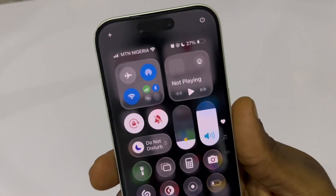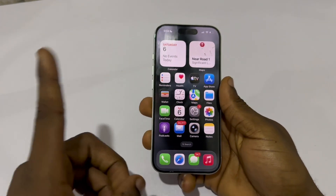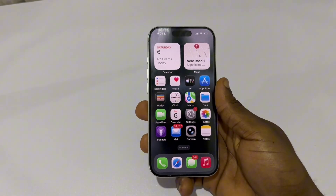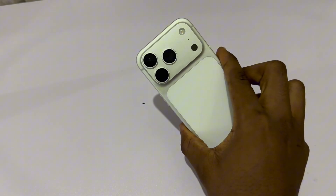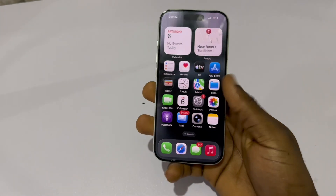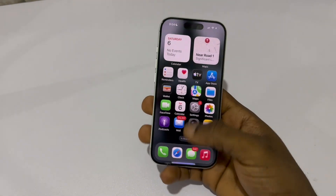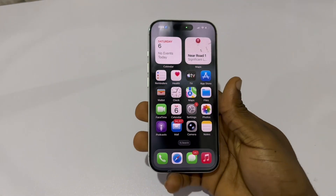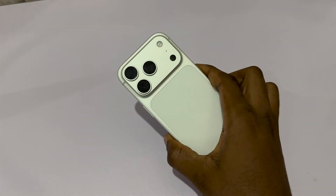So stop swiping away your apps — you're not helping your iPhone at all. Instead, control the background activity, battery usage, and location settings the right way. It makes your phone faster, cooler, and your battery lasts way longer. If this helped you, hit the like button so more people can see it. And subscribe — I have more powerful iPhone settings coming.